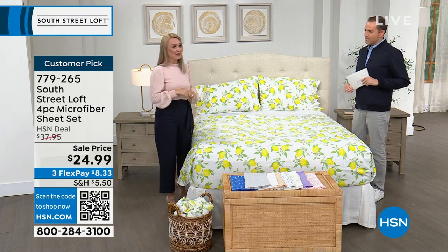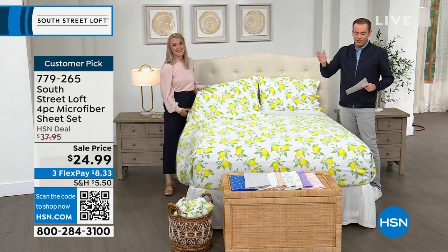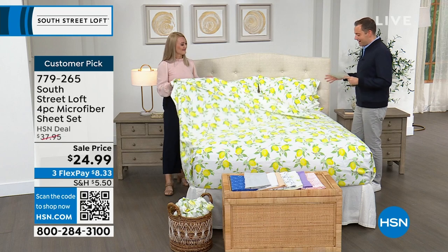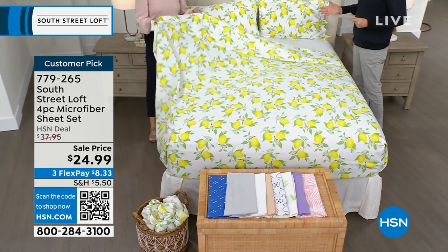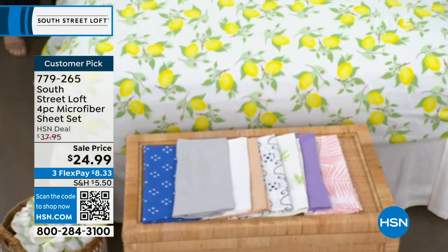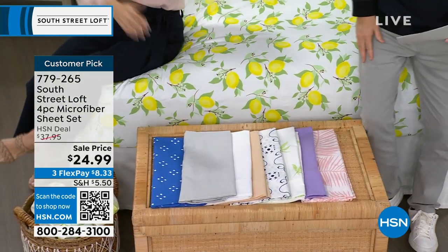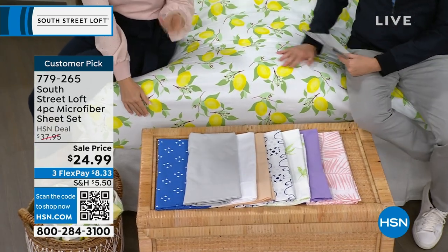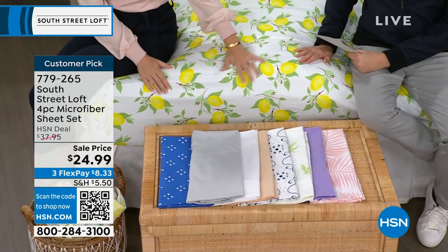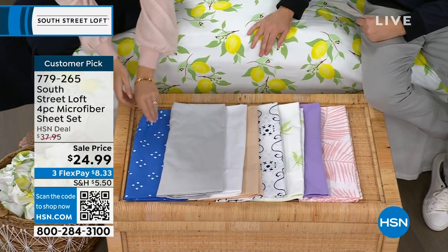We also give you nice deep pockets that stretch from 15 to about 17 inches — plenty of accommodation, especially for a new mattress or a mattress with a topper. The sheet on the bed right now is the beautiful lemons option — light and airy, like lemonade or limoncello, totally in the summer vibe. It's especially nice if you already decorate with lemons in your kitchen or bathroom — it creates continuity throughout your home.